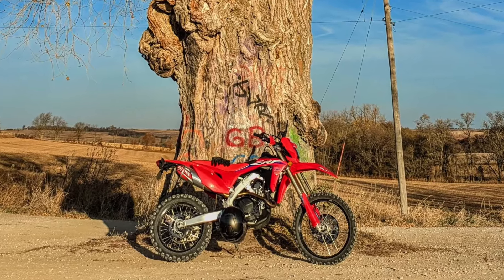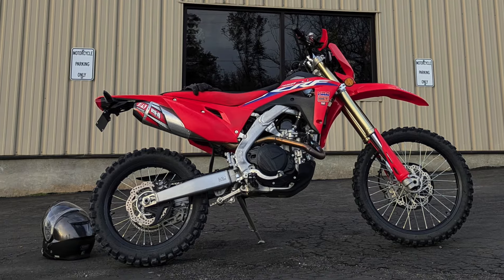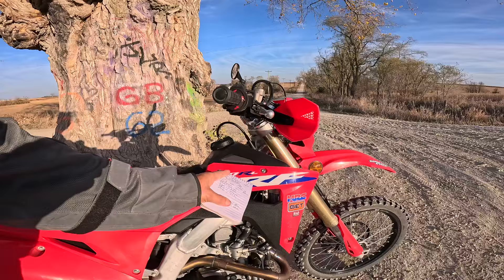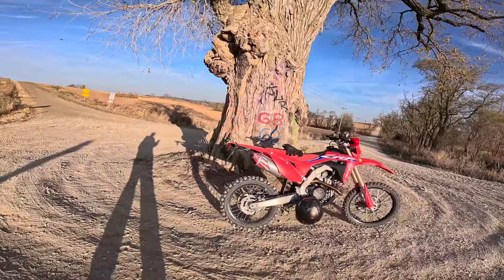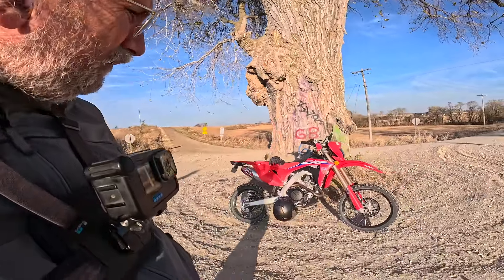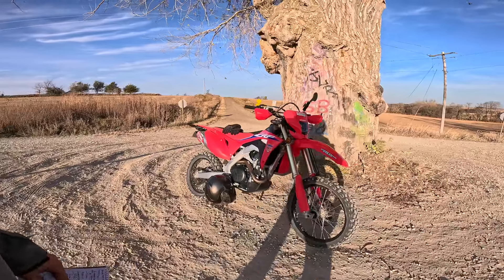The motorcycle we're on today is absolutely amazing — that's just the best word I can use to describe it. It's a Honda CRF 450RL. It's a real powerhouse of a bike and it's just been an incredible thing to ride. I don't have the skill set to take proper advantage of it, but I'm trying my best.